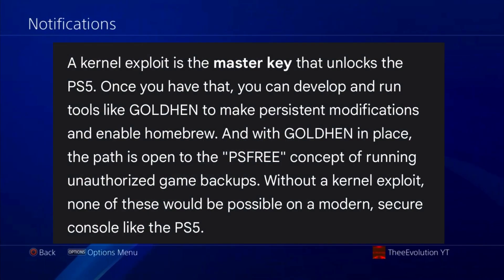If you don't know what a kernel exploit is — it's like the master key that unlocks the PlayStation 5. Once you have that, you can develop and run tools, make persistent modifications, and enable homebrew. With that, the path is open to the concept of running unauthorized game backups. Without a kernel vulnerability, none of this would be possible on a modern secure console like the PlayStation 5.